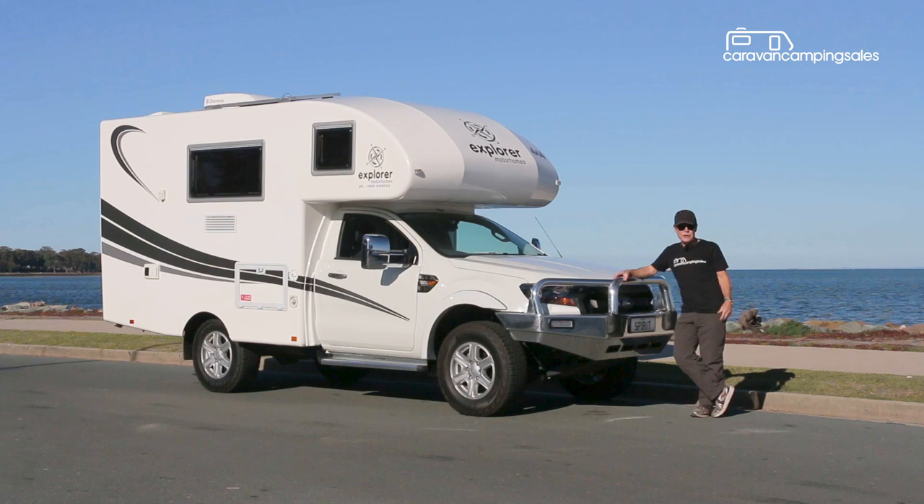For them, something like this Explorer Spirit is the answer. It's compact, drives like a car, maintains a good speed on the road, you sleep in it, secure because you walk through the cabin into the sleeping area, and it's beautifully finished and made here in Clontarf, just a bit over half an hour north of Brisbane.